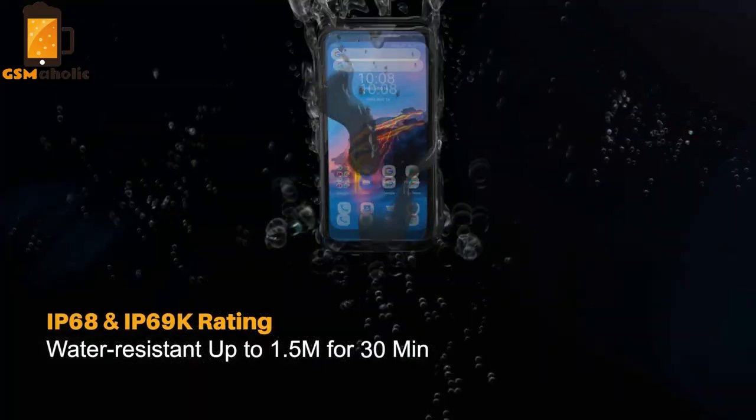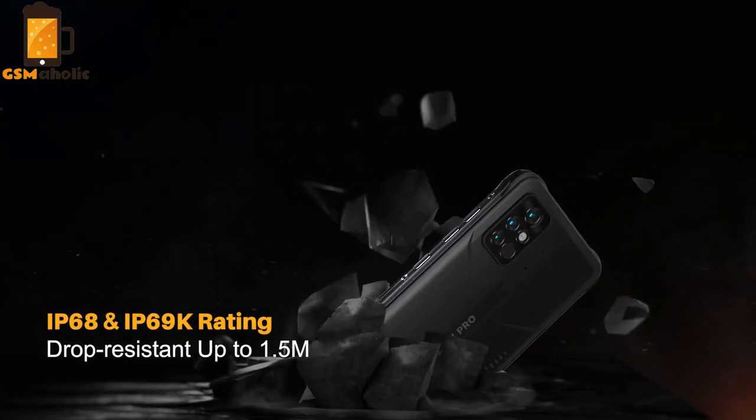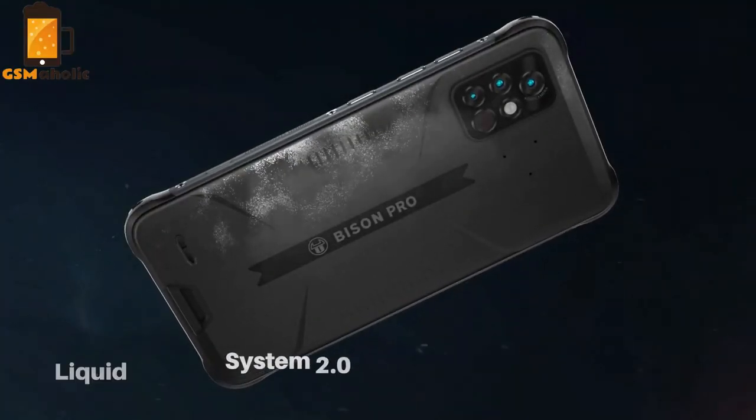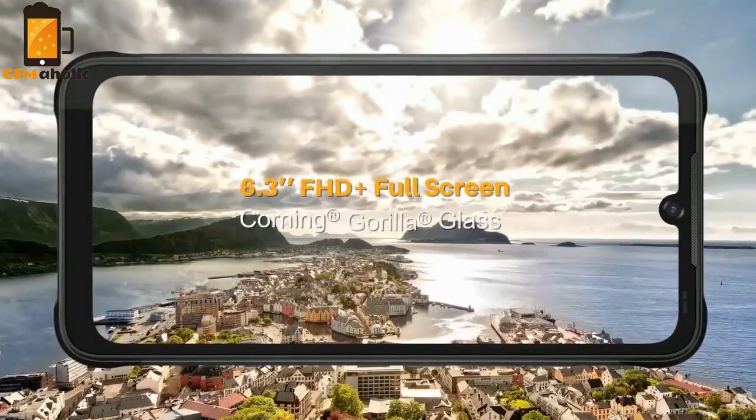The Bison Pro is built with premium industrial rubber, providing solid and durable protection, yet still lightweight and thin. It comes with IP68 and IP69K water resistance rating, featuring a 6.3-inch FHD Plus full screen protected by Corning Gorilla Glass.